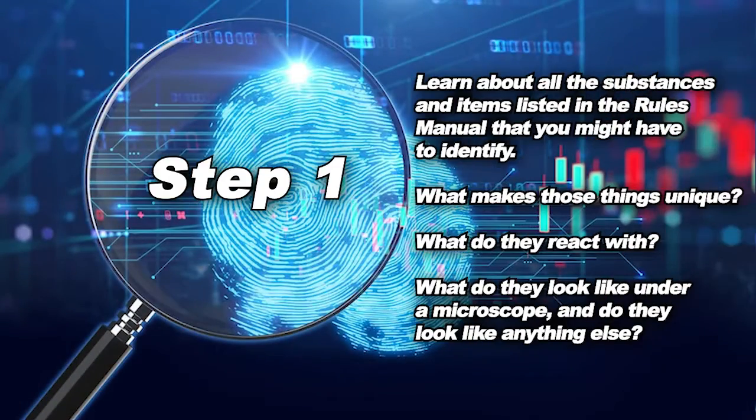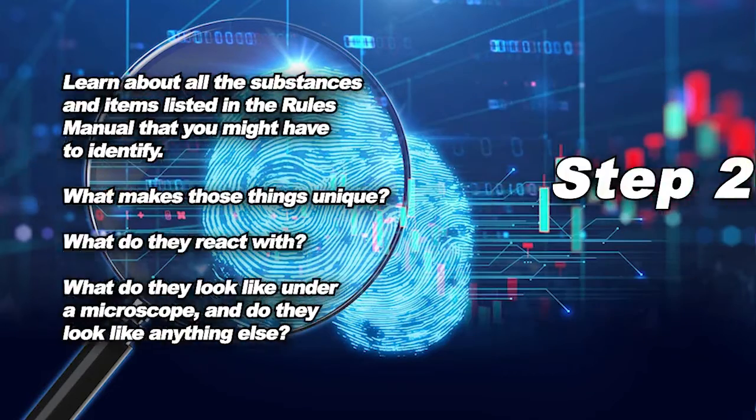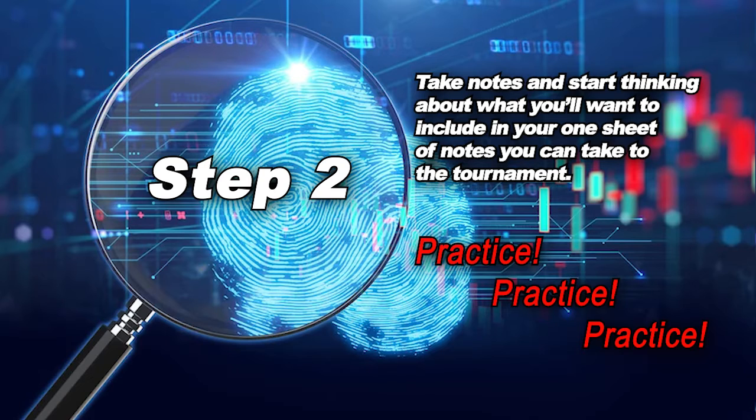The first step is learning about all the substances and items listed in the rules manual that you might have to identify. What makes those things unique? What do they react with? What do they look like under a microscope? And do they look like anything else? You should take notes and start thinking about what you want to include in your one sheet of notes that you can take to the tournament.